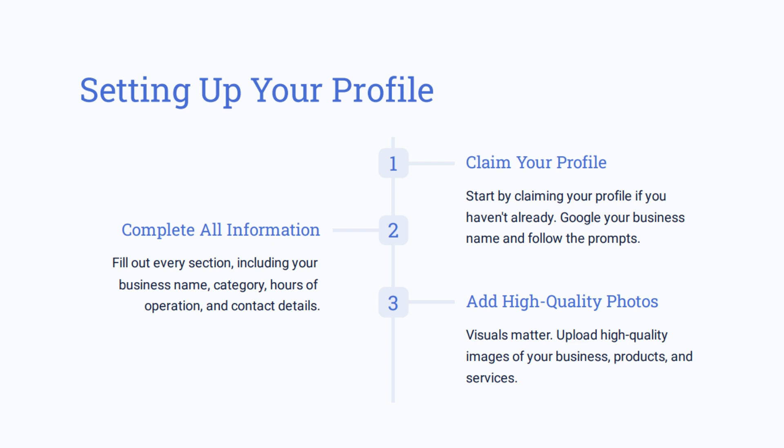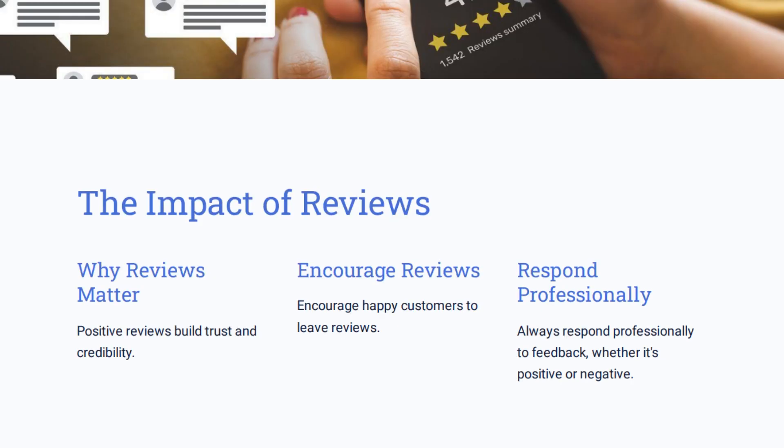That's one of the benefits of owning your own business profile on Google — you can see and monitor the things that are being said about your business. You also get to respond back as the business to reviews. Reviews are a significant part of your profile. Positive reviews build trust and credibility, so encourage your happy customers to leave five-star reviews and always respond professionally to feedback, both good and bad.